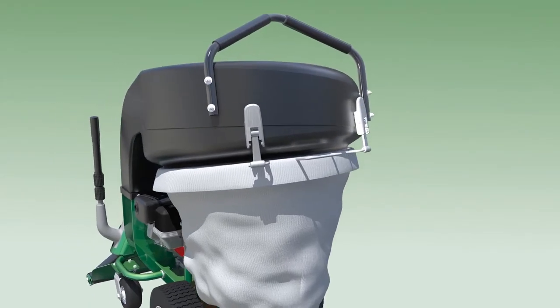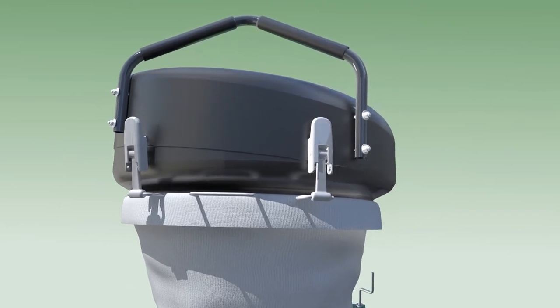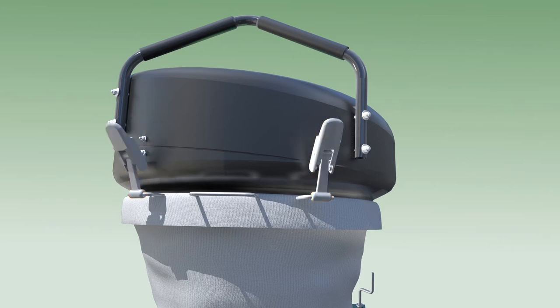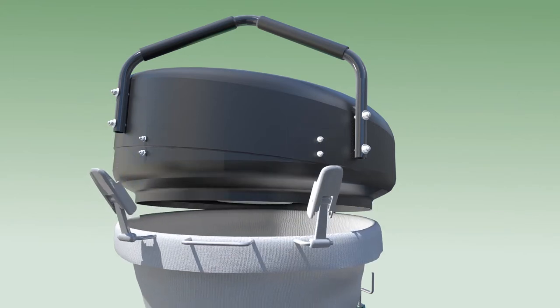When the debris bag is full, the new QV features a two-latch bagging system, which eliminates bag clasps or zippers, making bag handling and unloading one of the most simple and efficient tasks compared to other models on the market. Simply unlatch, lower, and slide the bag out the back via the centering rail, and repeat to close.